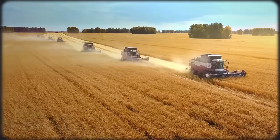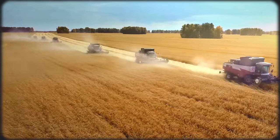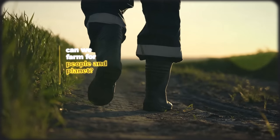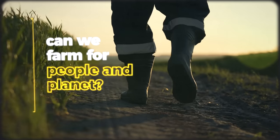Today we dive into the imperial core's industrial food system in order to uncover some answers to those very questions and figure out whether there's actually a way to feed the world with food that nourishes both humans and the planet.